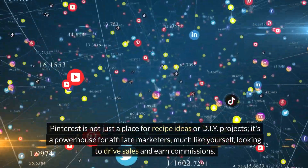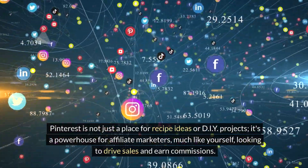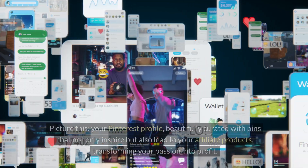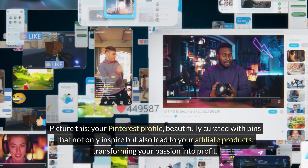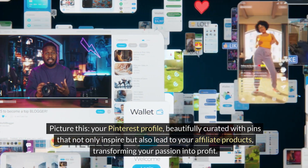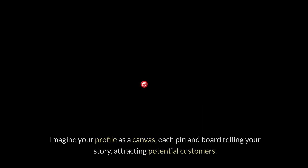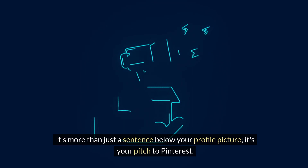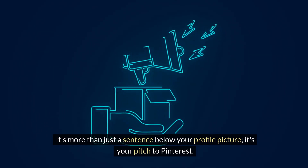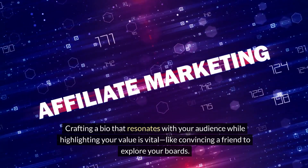Pinterest is not just a place for recipe ideas or DIY projects — it's a powerhouse for affiliate marketers looking to drive sales and earn commissions. Your Pinterest profile, beautifully curated with pins that not only inspire but also lead to your affiliate products, can transform your passion into profit. Turning your Pinterest into a revenue stream relies on optimization. Your bio kickstarts the magic — it's more than just a sentence below your profile picture, it's your pitch to Pinterest. Crafting a bio that resonates with your audience while highlighting your value is vital, like convincing a friend to explore your boards.